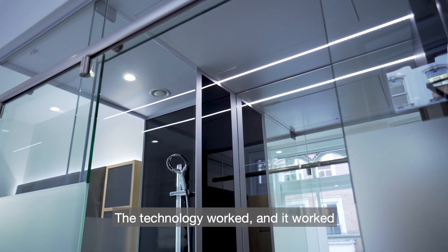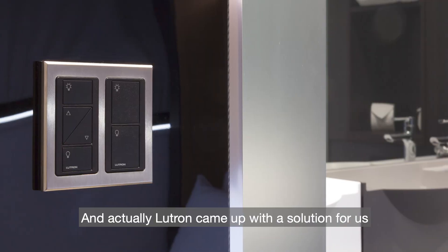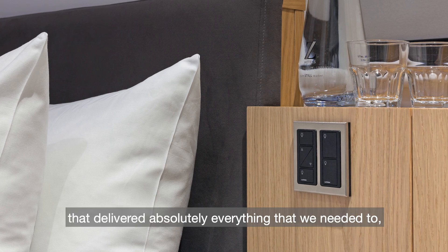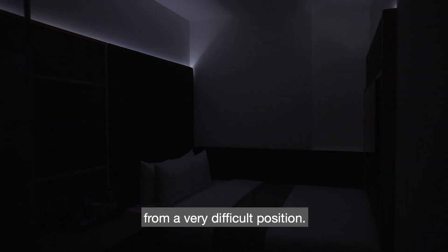The technology worked and it worked seamlessly, effortlessly, reliably. Lutron came up with a solution for us with the Pico system that delivered absolutely everything that we needed to, and actually it really rescued us from a very difficult position.